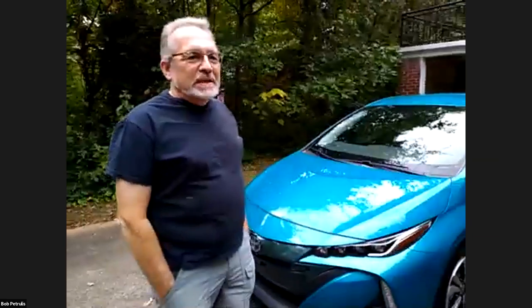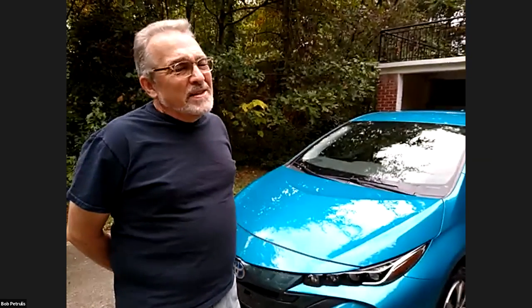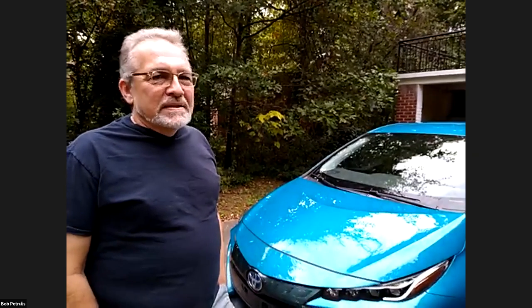I'm Bob, and I'm going to tell you about this Prius Prime. It's a plug-in hybrid, which means it has about 30 miles worth of battery and then flips over to the gas engine. The gas engine gets about 65 to 67 miles per gallon on the highway. I really needed this car for work because I do a lot of driving, which takes me to the edge of the range of any other EV, so this seemed like a good compromise.